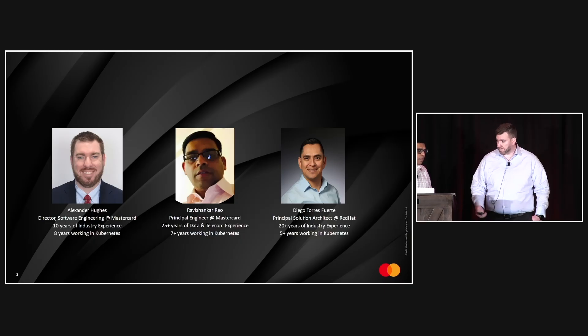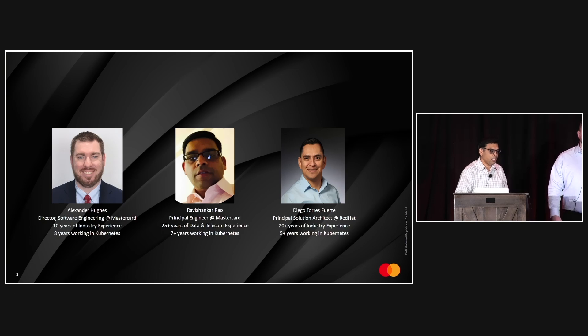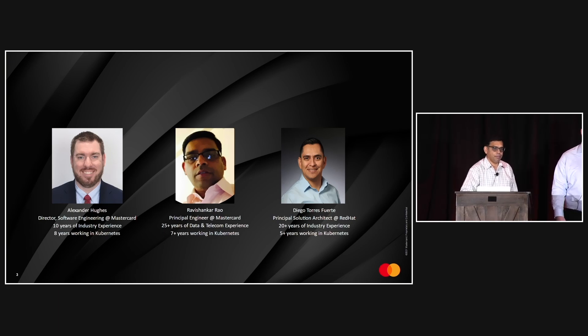Next, we have Ravi. I am Ravi Shankar Rao, a principal software engineer in the same data science and AI group. I have about 25-plus years of data communications and telecom experience, and I have been working with Kubernetes for the past seven-plus years.